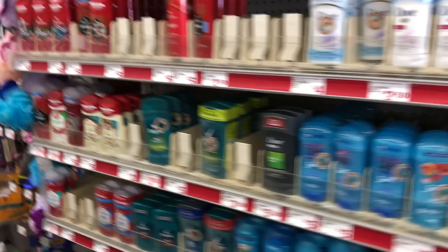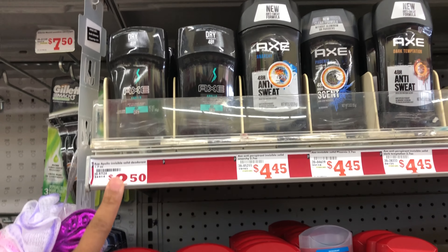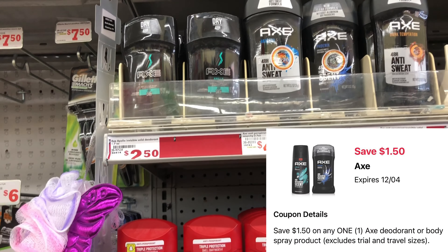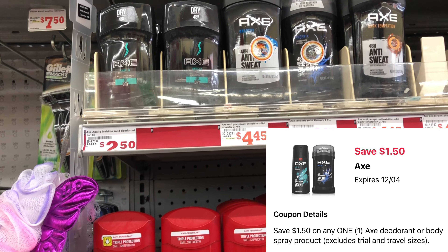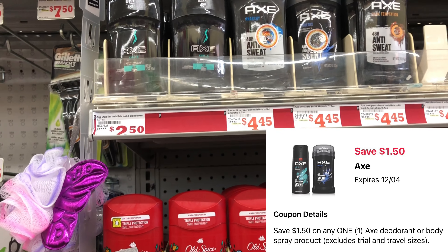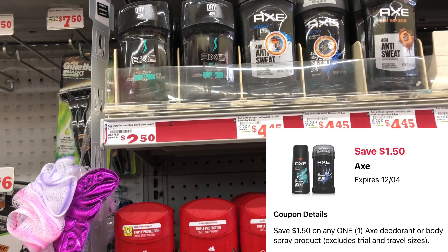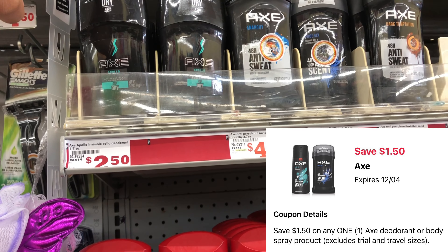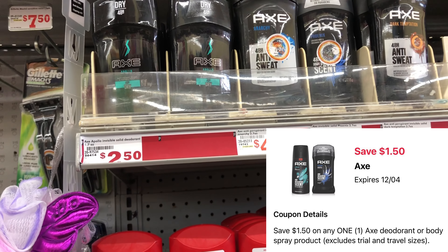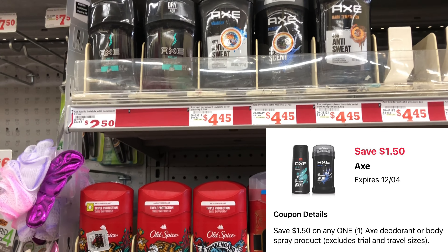First we're going to grab some really cheap deodorant. We're going to pick up this Axe deodorant at $2.50 and we have a $1.50 digital, so that'll drop it down to a dollar. It's going to be even cheaper once we factor in our additional savings from the $5 off $25. An amazing deal especially if you need deodorant — pick it up at $2.50, make sure you have that $1.50 digital clipped, type in your phone number, and you'll pay a dollar plus tax. We'll factor it into our $5 off $25 scenario.